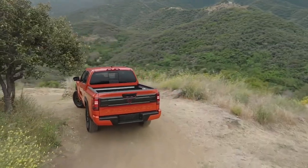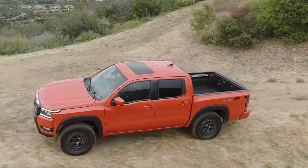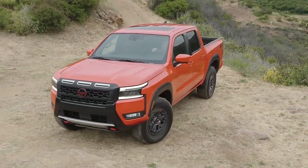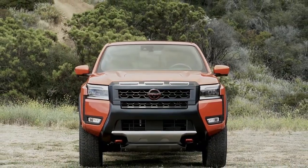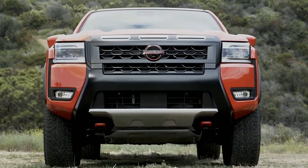It now has a higher max tow rating of 7,150 pounds, which is a 510-pound increase. There's a new tailgate finisher for the Pro-X and Pro-4X trims, and a new 17-inch wheel design along with the returning designs.